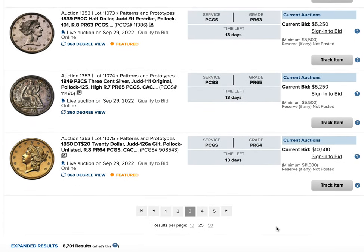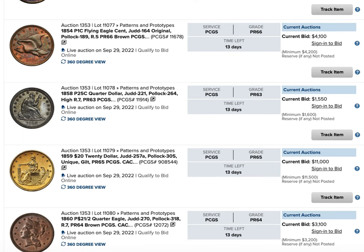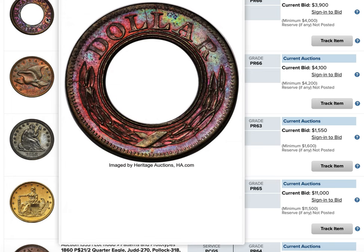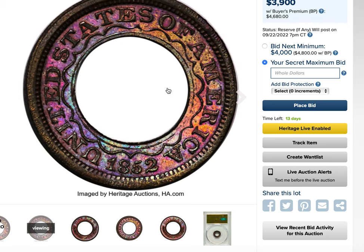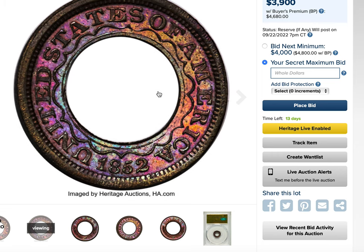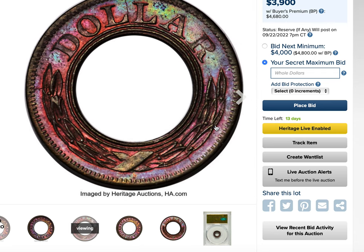Along with the gold that Harry Bass collected, he also collected a lot of patterns. One of my favorites is the half union pattern struck in copper, which is probably a five-inch coin. This is one of my favorites of the entire lot — just great color. I'm surprised they could get as much design as they did into a coin like this, and it's interesting to think about how wallets would have developed if we'd gotten this coin. And this was struck out of copper.